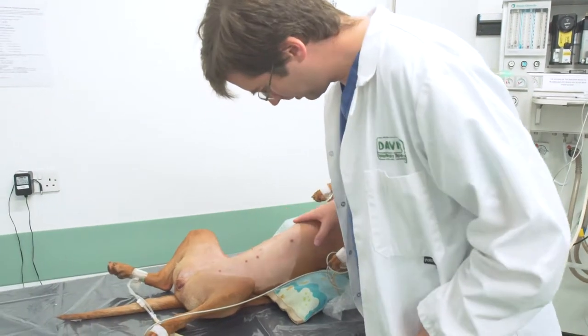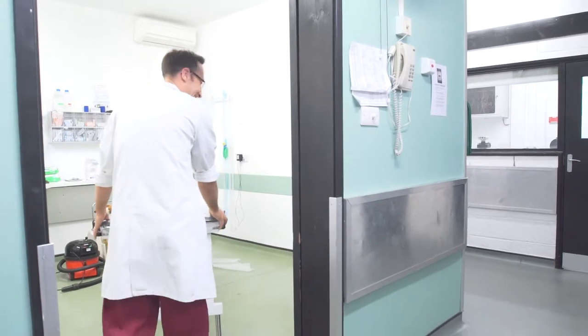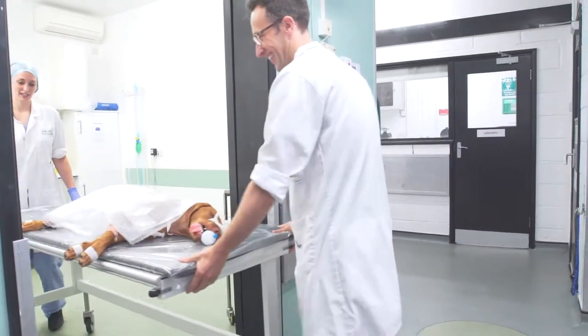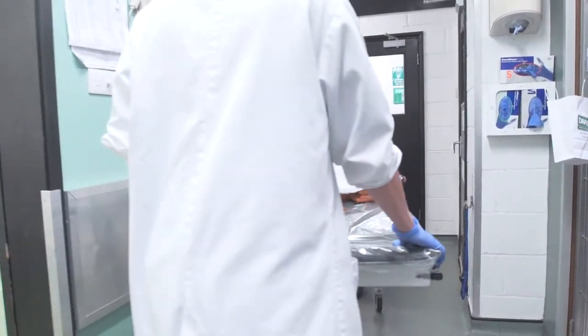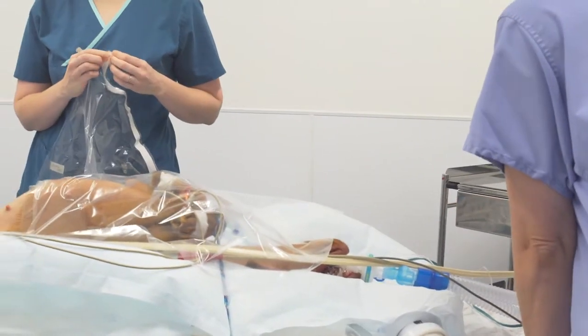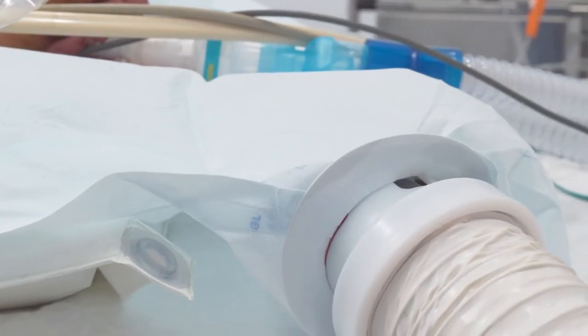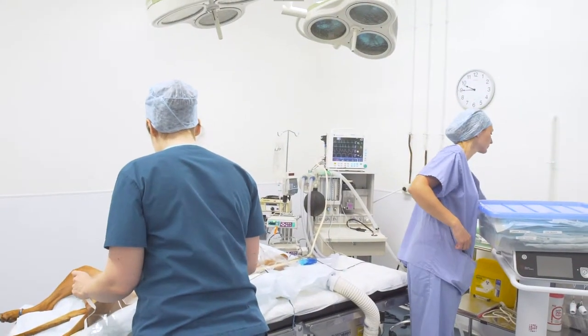This is Ronan, Lexi's surgeon, checking on her progress thus far. She is now ready to be transferred to theatre and is accompanied throughout by her theatre nurse Beth. Once in theatre, Lexi is placed on a warm air mattress and her temperature continues to be monitored. Anaesthetic monitoring and perioperative care is continued throughout.